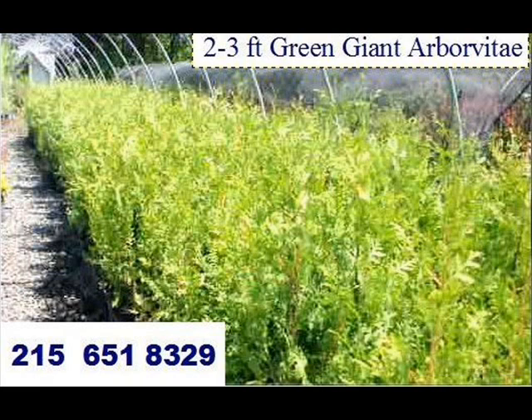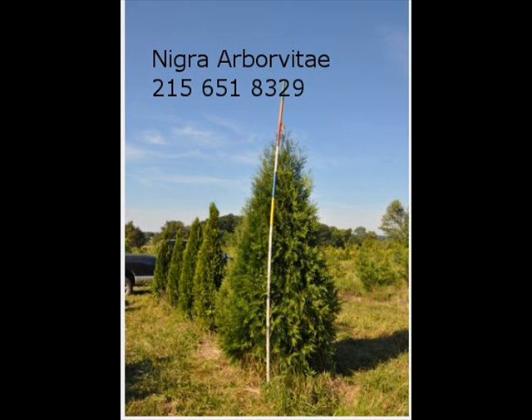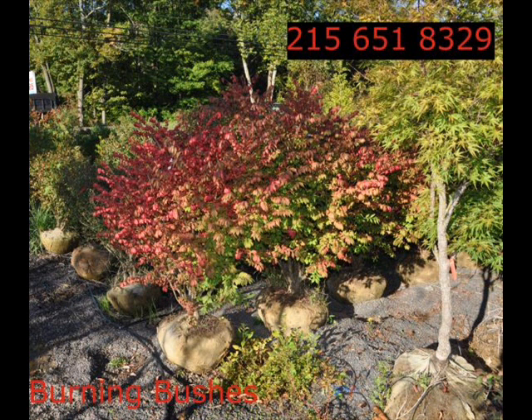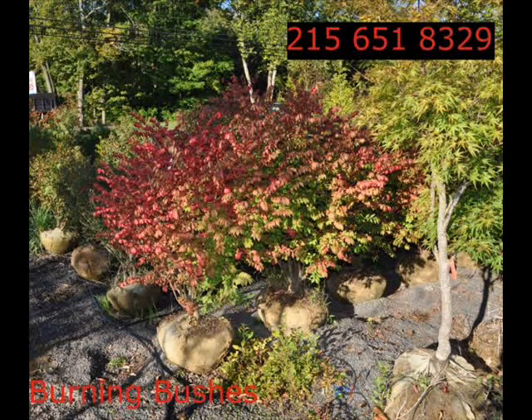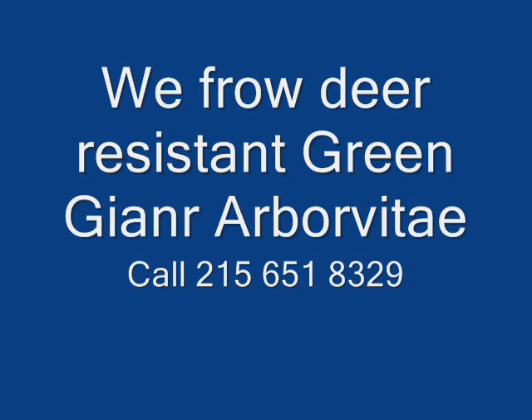In the way of shrubs we have arrowwood viburnums, bayberry, blackhall viburnums, a whole range of viburnums, dogwoods — red twig and silky dogwoods — elderberries. We also have forsythia, common lilacs, Japanese lilacs, Peking lilacs. We also have nanaberry, ninebark, and things such as Russian olive, which some people think are invasive.